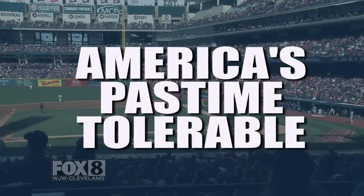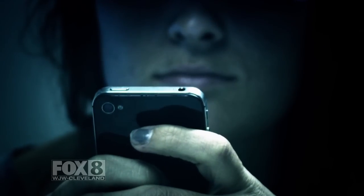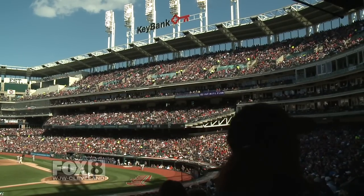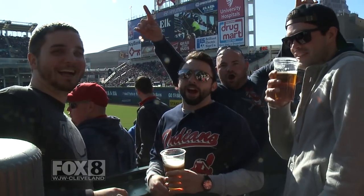So come and check out all of the exciting changes we've made to make America's pastime tolerable for today's easily distracted ADD millennials. And remember, just because you're at a baseball game, that doesn't mean you can't have fun. Go Tribe!